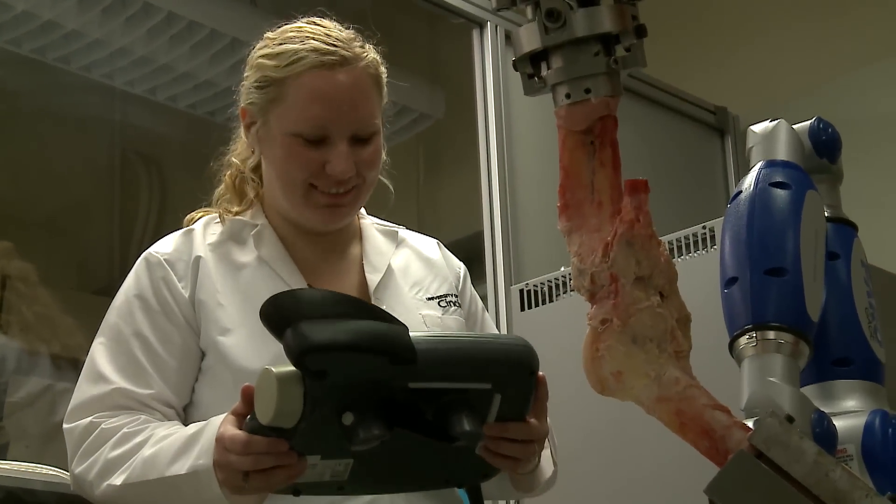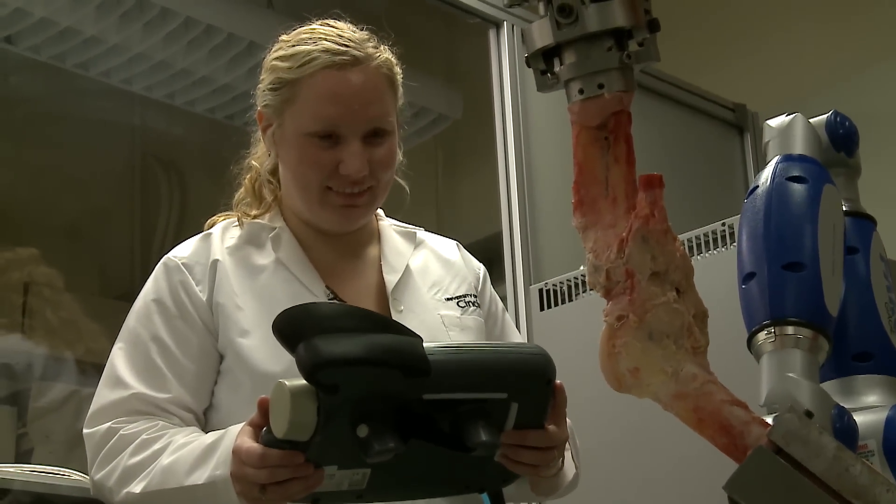I was always interested in engineering because I love math, but I was looking for a way to apply it — I didn't want to do straight mathematics. I learned that you can do medically relevant research as a PhD, and that was really what I wanted: to do research, understand how things work, why they work, and how I can improve on them. So this was really the perfect marriage for me — engineering and biology — to do biomedical engineering.